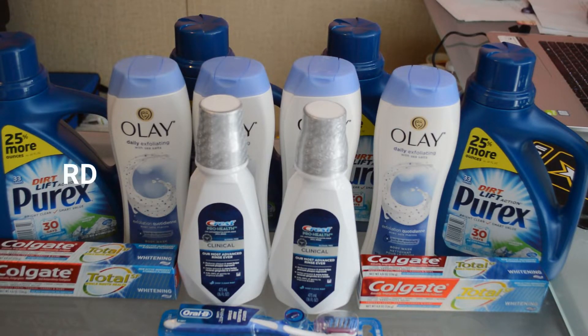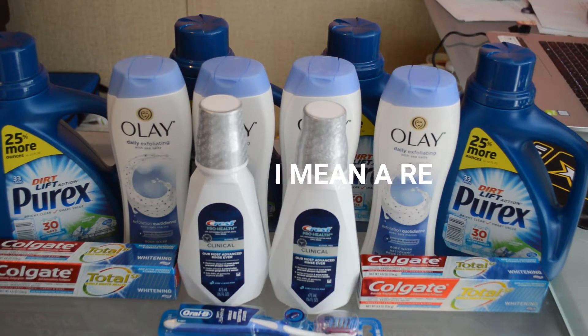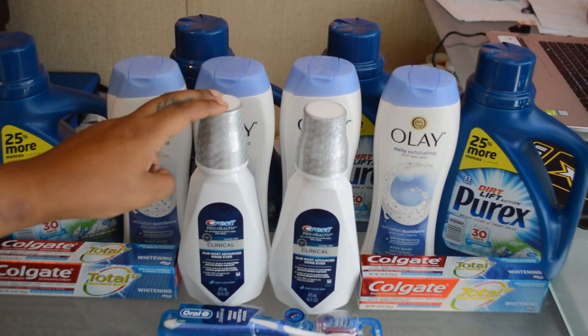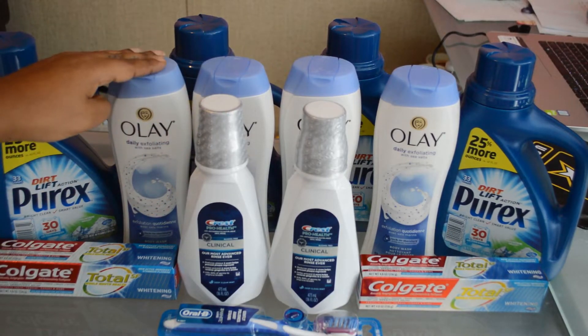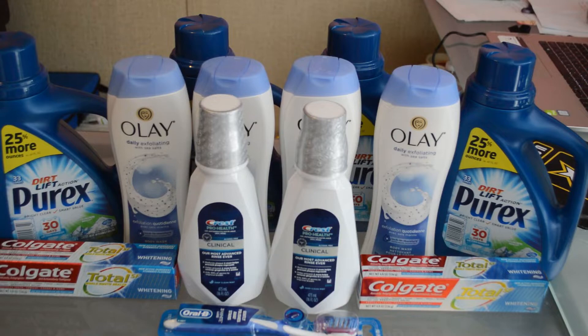We're going to take the 4,000 points from the Colgate deal and the $6 register reward from the Crest deal and apply them to our Olay deal. The Olay deal is two for $11, but it's buy four and get a $3 register reward.